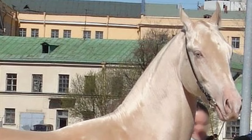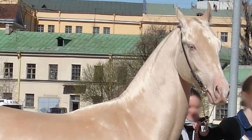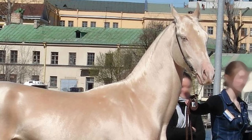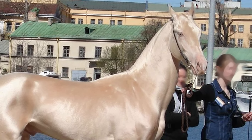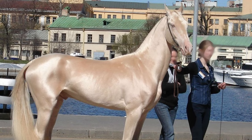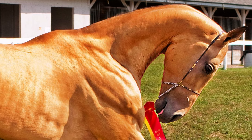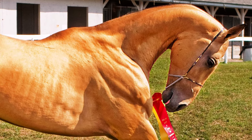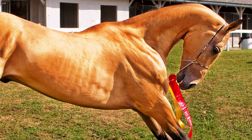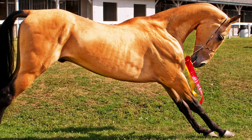The Achal Teke, also known as the Golden Horse, is a breed of domestic horse from the Karakum Desert of Turkmenistan. They are very similar to and possibly the direct descendants of the Turkoman Horse, a breed now believed to be extinct. Their ancestors may date back to animals living 3,000 years ago, known as the Mycenaean Horse, and a substantial number of Arabian Mares were reportedly used to improve the breed in the 14th and 19th centuries.